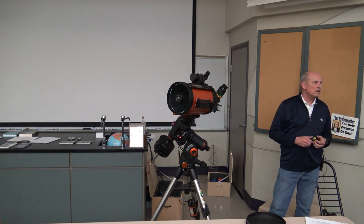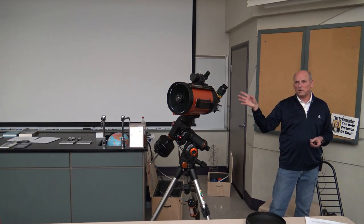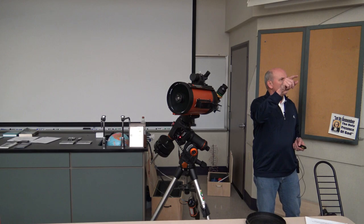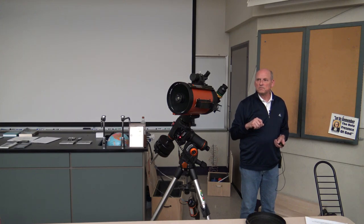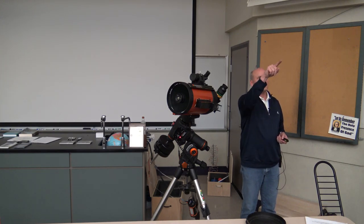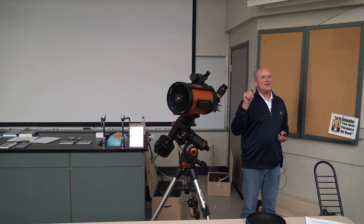For alignment, start with low power since you can see more of the sky, then move to higher power once you're getting stars dead on. Start with your low-power eyepiece, then move to a 22mm or 17mm to get a little tighter. Someone asks how much the scope cost — that's confidential because we're recording and my wife might listen to the tape.